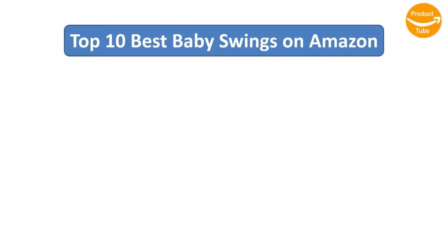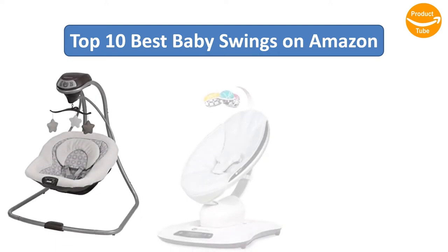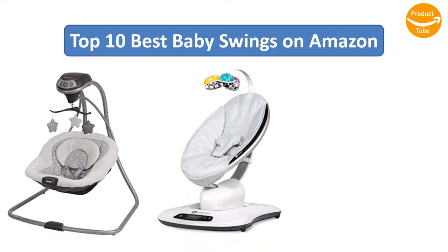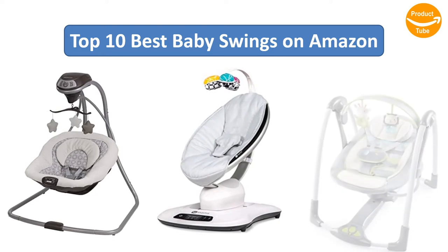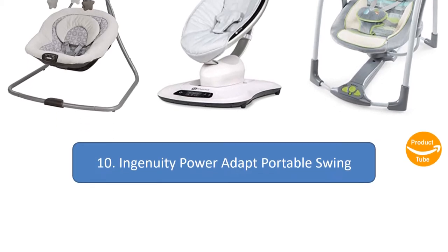Find the best baby swings on Amazon. We analyzed consumer reviews to find the top-rated products. Find out which product scored highest and buy. I am going to review the top 10 best baby swings on the market.